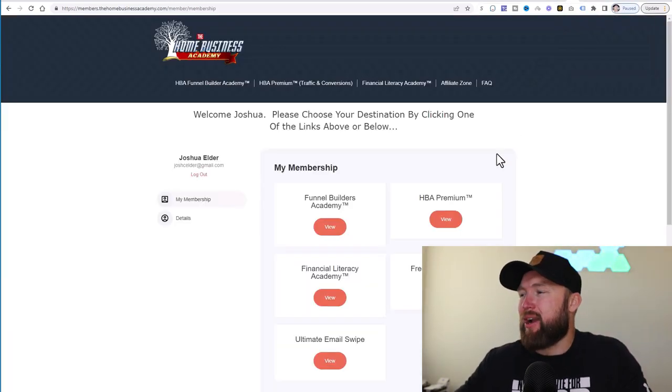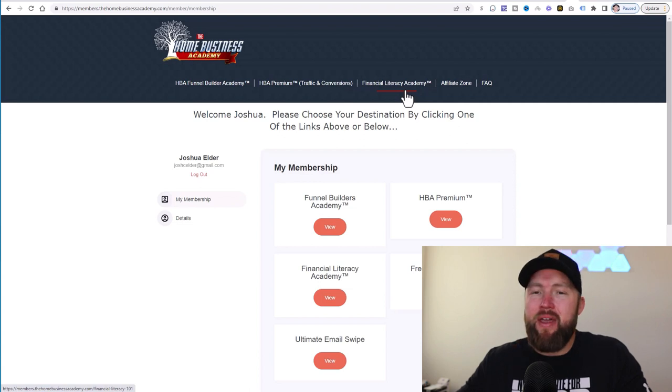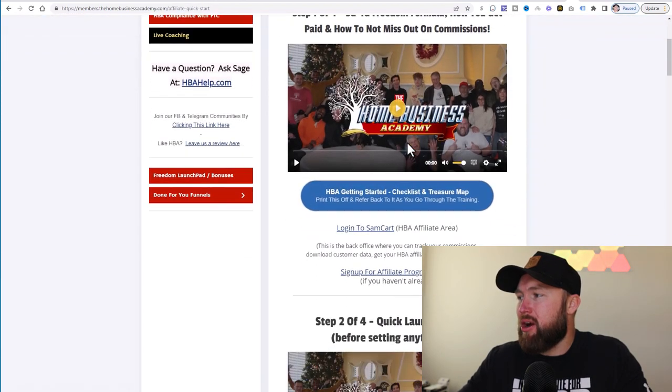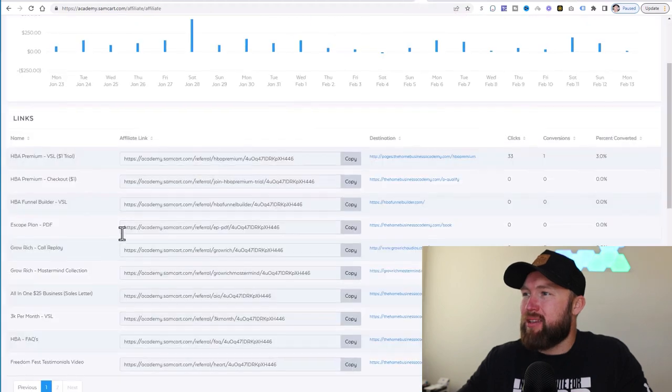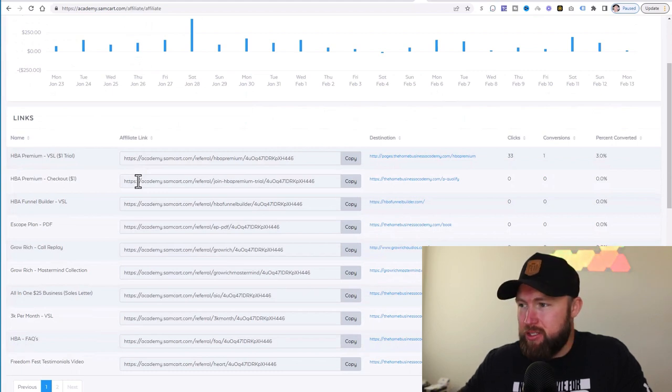So step one is I actually joined the Home Business Academy. When I got into the back office, my membership included a few different things: the Funnel Builder Academy, HBA Premium, the Financial Literacy Academy, which was an upsell that I decided to take, and then the Affiliate Zone. The first thing I did is I went straight over to the Affiliate Zone, watched the videos, and created an affiliate account. Once I did that, it took me to this page right here where I could see my commission dashboard and all my affiliate links.